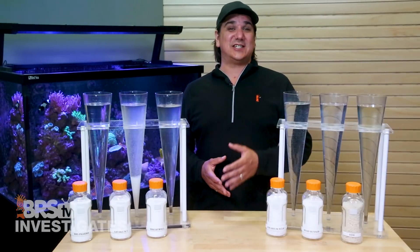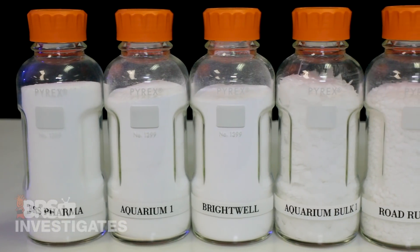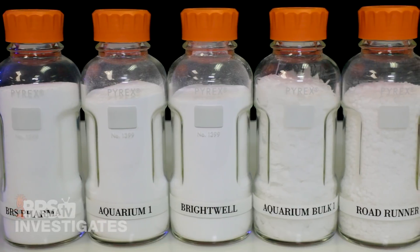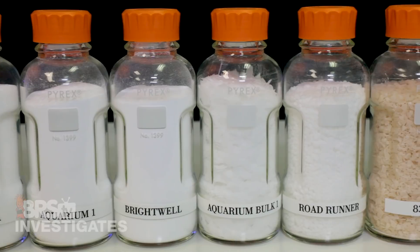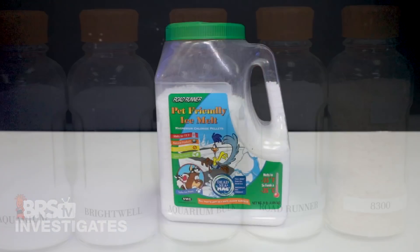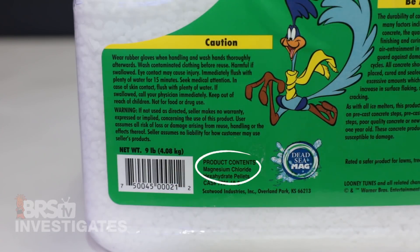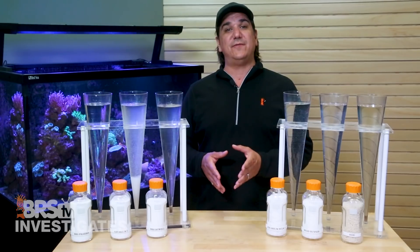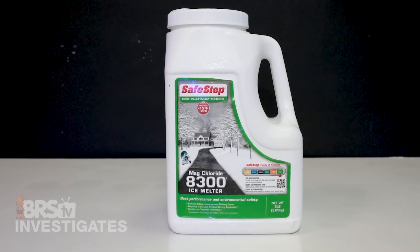So this week we are testing six chemicals again: BRS Pharma; one of the more popular aquarium options we labeled Aquarium 1; Brightwell's powdered magnesium; another aquarium bulk option; and then presumably two technical grade options which are readily available and commonly discussed on the forums — Roadrunner Ice Melt, which clearly states the only ingredient is magnesium chloride and is a Dead Sea product that reefers have used in the past; and lastly Safestep 8300 Magnesium Chloride Ice Melter.